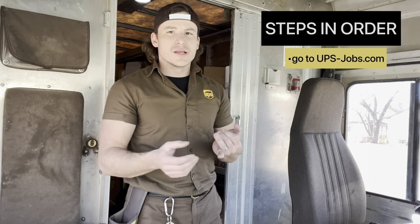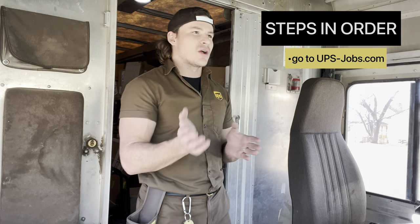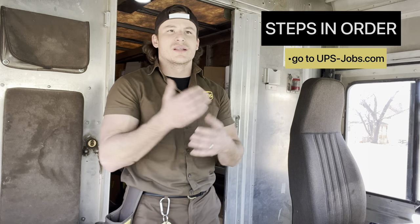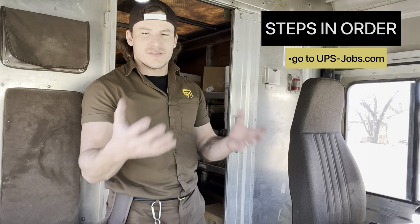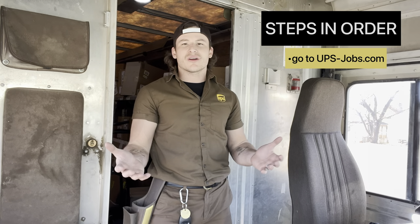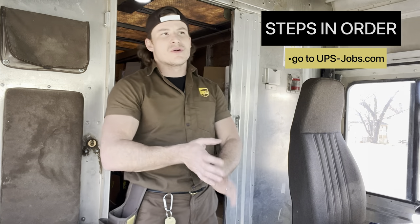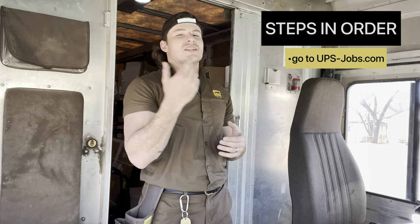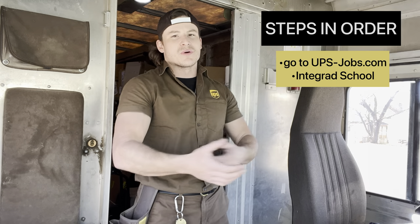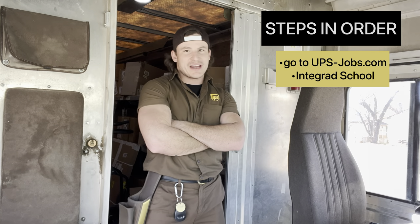After you apply at UPS-Jobs, you'll probably get a call and go take a tour of the facility — they make you do that. You'll go early, around seven to eight o'clock in the morning, check out the building, see what all it entails, and they'll give you some information. Then you'll get a call for an interview — go in person, have an interview — and if they like you, they're going to hire you on.